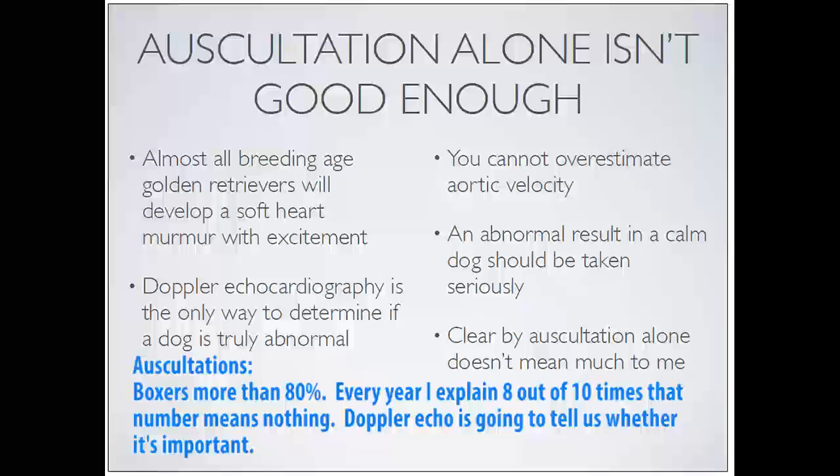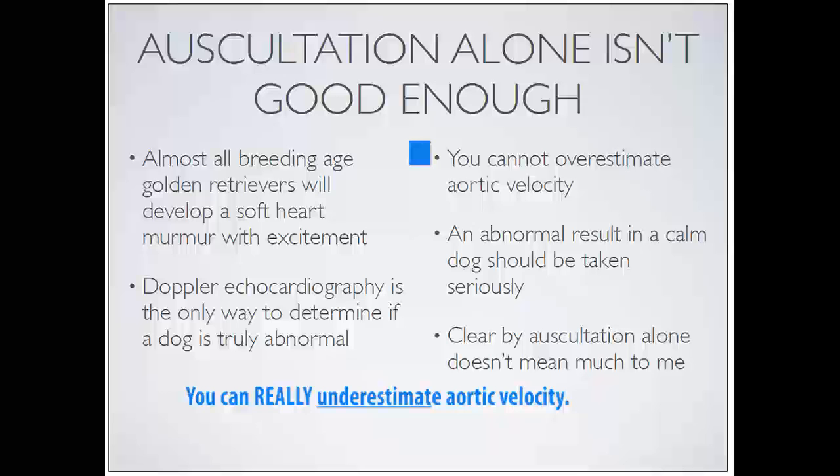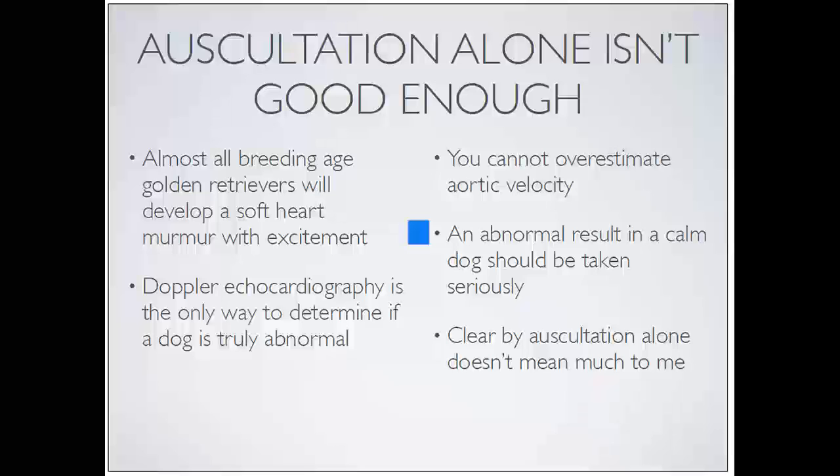Doppler echo is really the only way to decide if a dog with a soft murmur is truly normal. You can't overestimate velocity - when a cardiologist gives you a 4 m/s reading, you don't need to go see another cardiologist. That result is real. However, you can really underestimate it with bad alignment or an inappropriate view for aortic velocity - a lot of dogs get cleared with sloppy screening that would fail with a more diligent one. An abnormal result in any dog at rest should be taken seriously. Clear by auscultation alone in breeds at risk for SAS just doesn't mean much.